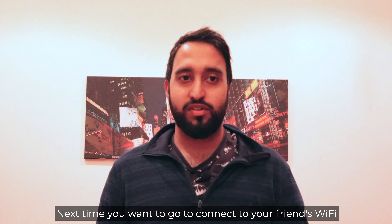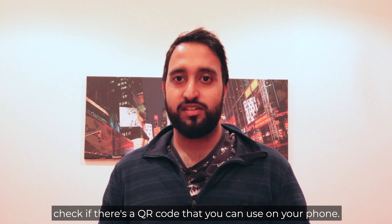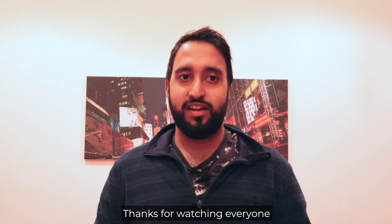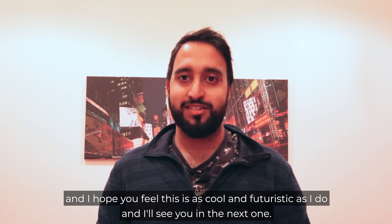So try it out for yourself. Next time you want to connect to your friend's Wi-Fi, check if there's a QR code that you can use on your phone. Thanks for watching everyone and I hope you feel this is as cool and futuristic as I do, and I'll see you in the next one.